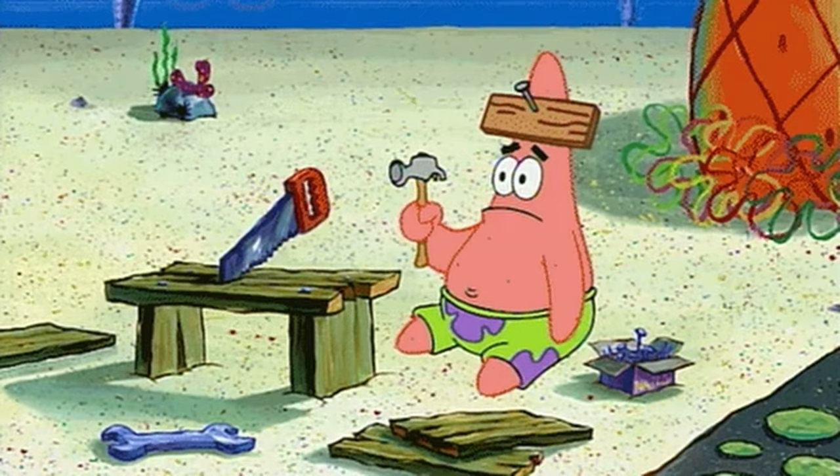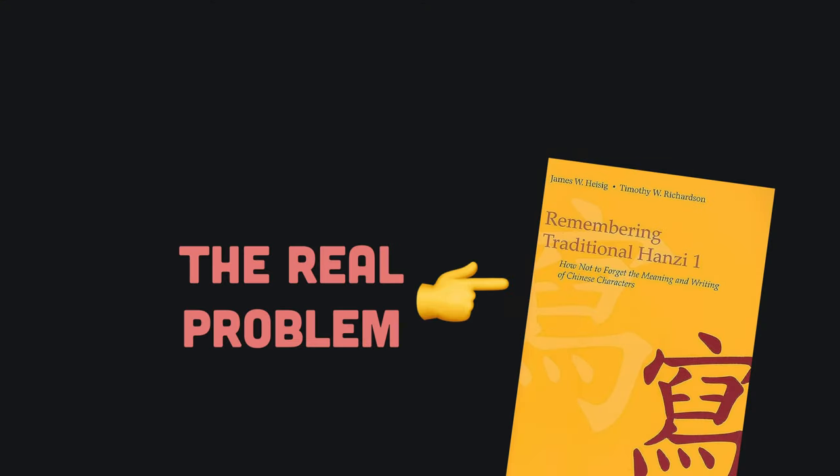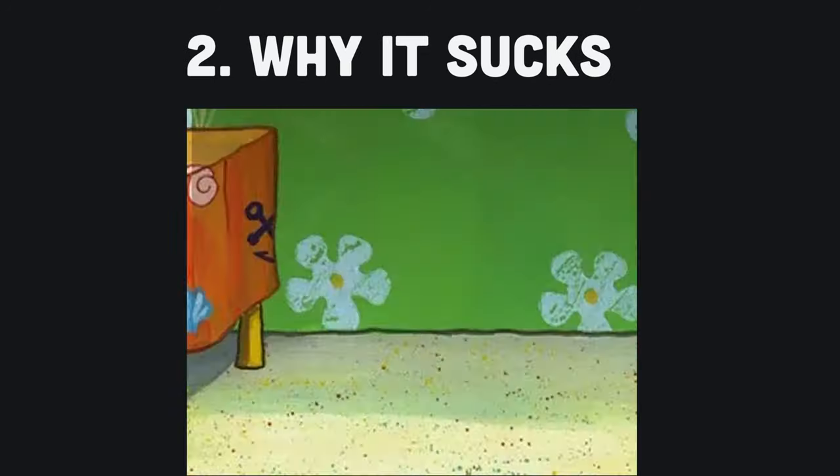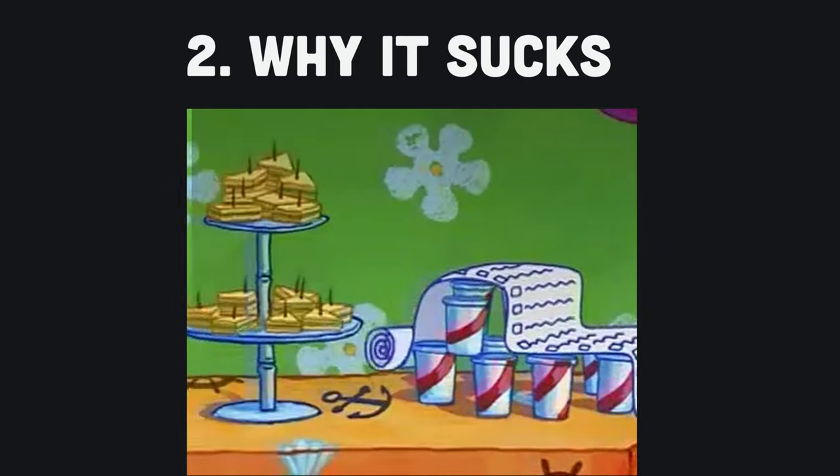I thought that the issue was me — that I was simply too dumb to learn Chinese. I later realized that the real deficiencies were with this method. Now I'm going to tell you what those issues are, so you don't make the same mistake. I'll begin by giving you an overview of how the Heisig method works. Afterwards, I'll go into all the reasons why it is a terrible method for anyone learning Chinese characters.